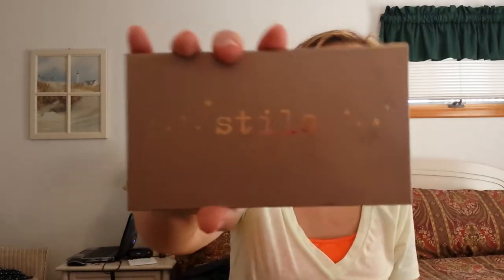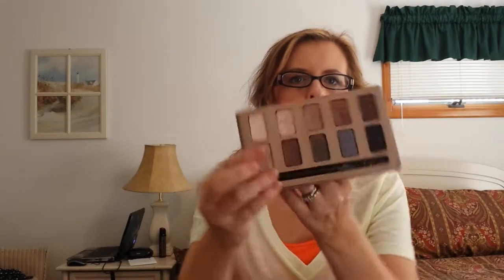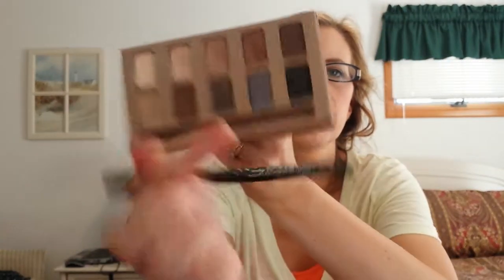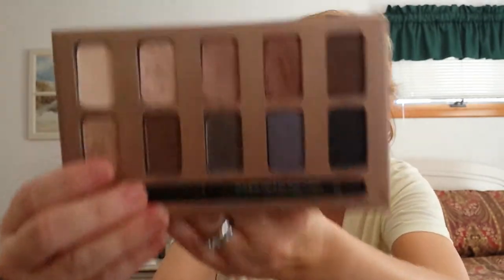I brought the Stila In the Light Palette. The reason I brought this is because it has a nice array of different colors of eyeshadow, plus it has an eyeliner in there. So it's an easy-to-travel-along kit. I love this palette.